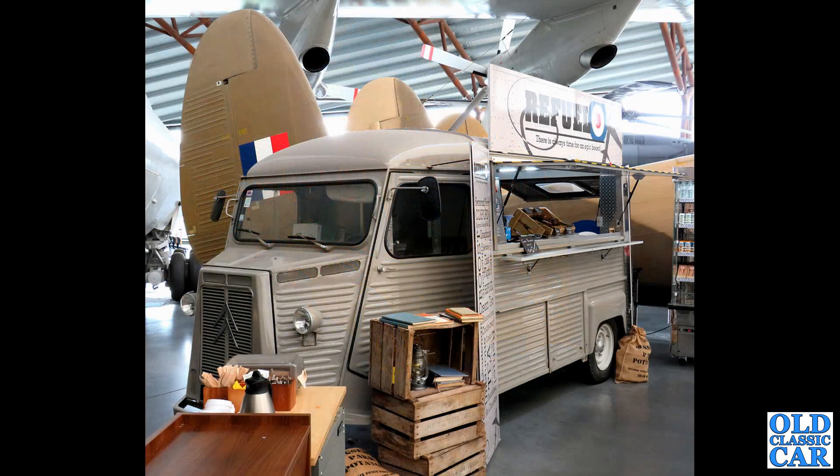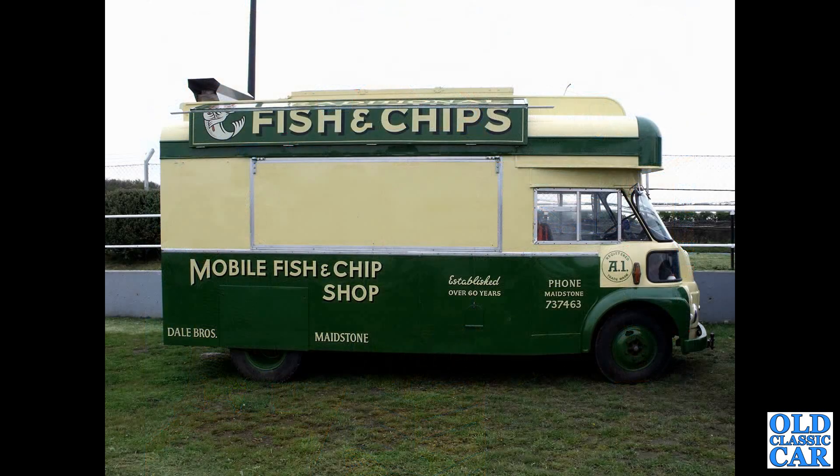And to the RAF Museum at Cosford — they've got an H van in there, or at least they used to, serving various snacks and drinks. A few aircraft in the background there.